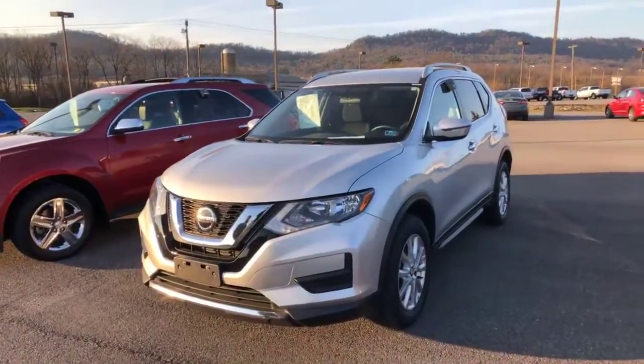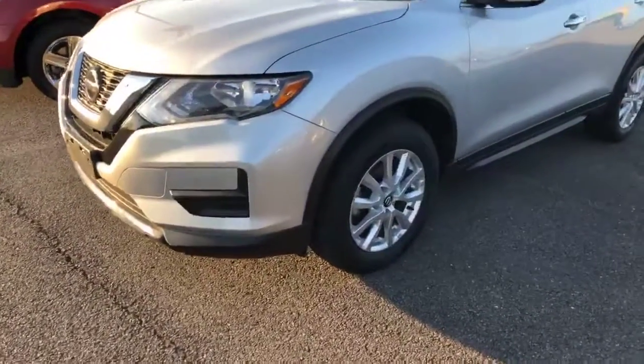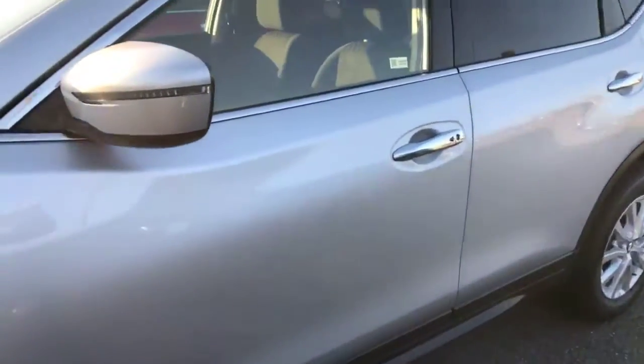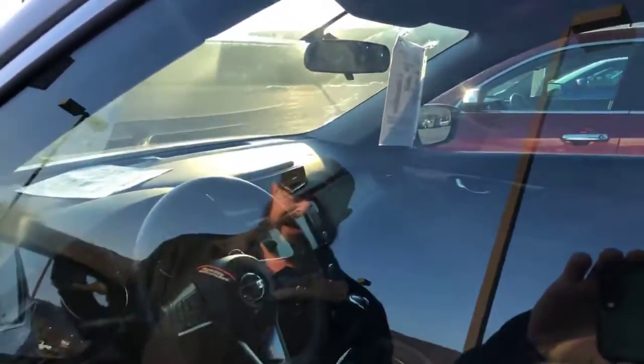We're going to start with this 2018 Nissan Rogue SV — 25,000 miles on an '18. Good vehicle, late model, low miles. What's nice about the '18 SV trim versus SV trims in prior years is there's a lot of equipment that comes standard now on the SV. We've got backup camera, heated cloth seats, and potentially even remote start, but don't hold me to that.